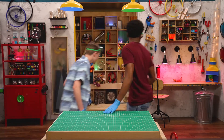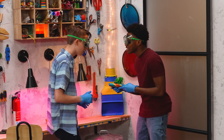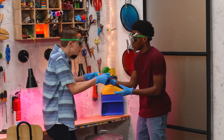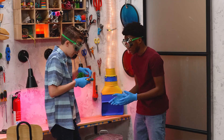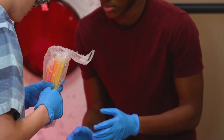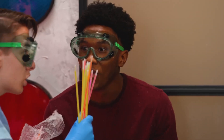Ooh. A gift. What could be inside? I have no idea. Open it. No, you open it. Okay, you ready? Yes. Ooh — glow sticks! I know just what to do with these.